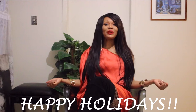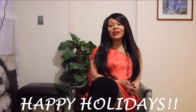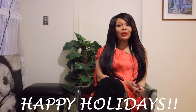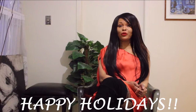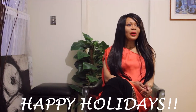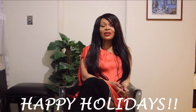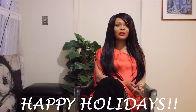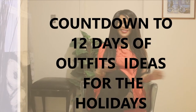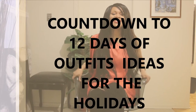They are simply for your inspiration. And as usual, you may find that some pieces are polyester. Some of them have been in my wardrobe forever, long before I ever thought of becoming more conscious and started educating myself about fabrics. So with that said, let's begin the countdown to the 12 days of outfit ideas for the holidays.